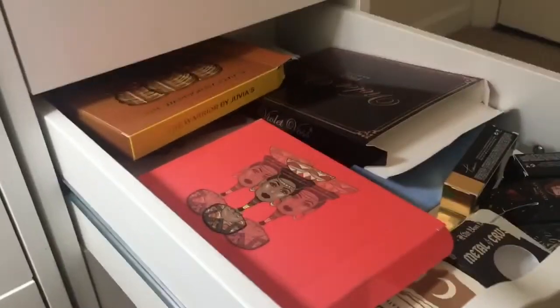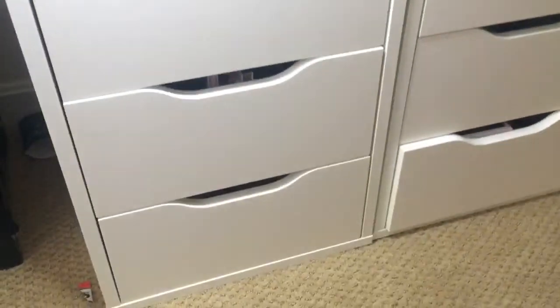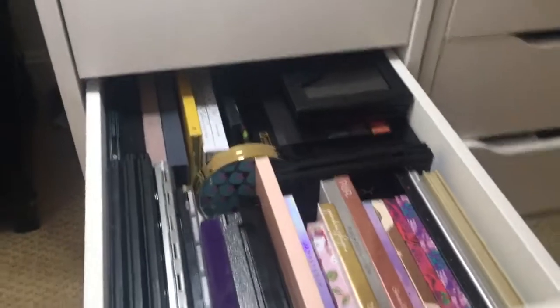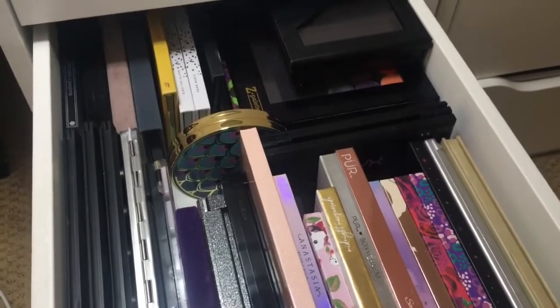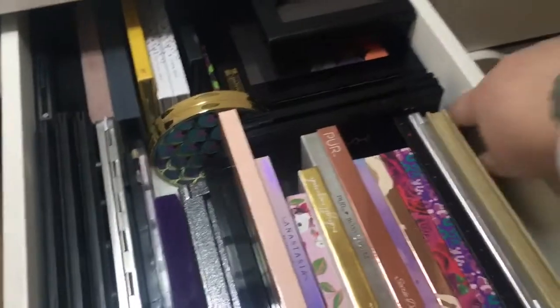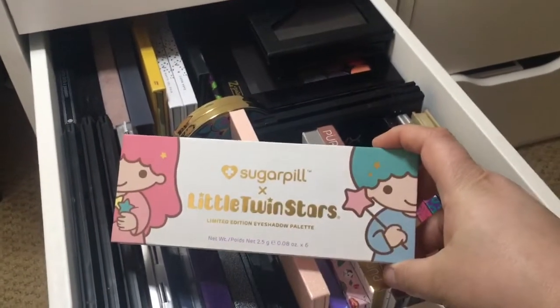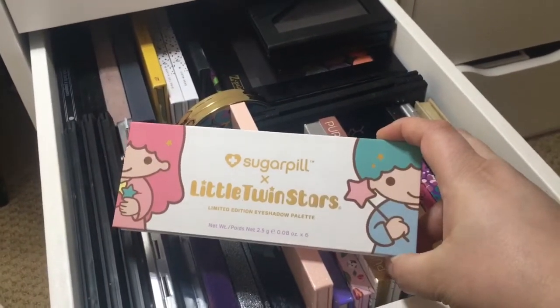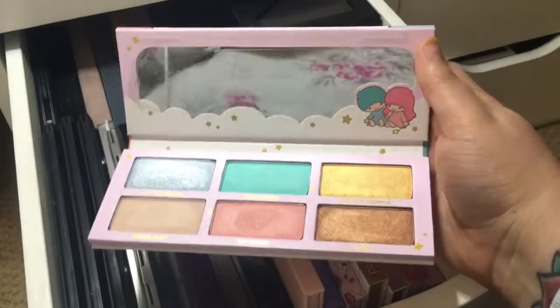So that is the right side. The bottom two drawers have my palettes in them. This first drawer has the majority of my palettes. I tried to keep all the brands together, but we'll see how successful I was. First one tucked down in here is the one and only Sugarpill palette that I have. It was limited edition and I couldn't pass it up — look how freaking cute it is. It's the Little Twin Stars palette.